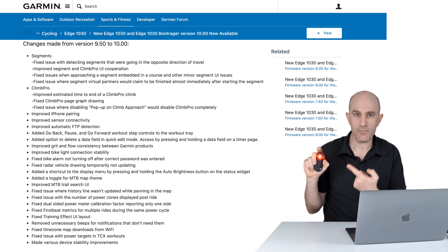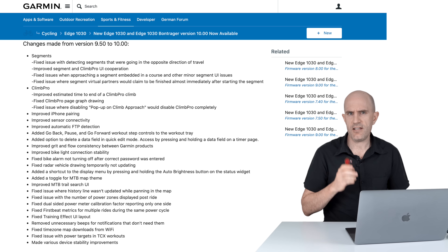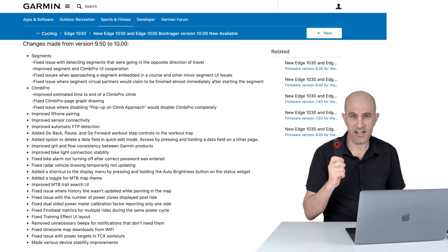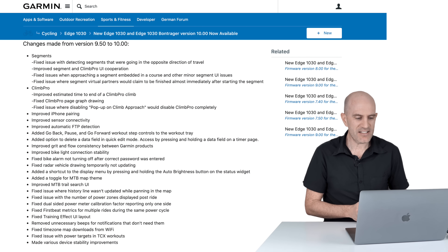Garmin have improved the bike light connection stability in this firmware update. If you're running something like the radar, which also has the Ant+ light, that's going to be a little more stable. I use the bike light battery indicator to give me an indication of how much battery the radar has left — sometimes the light doesn't pair but the radar does, leaving a question mark where the battery is. Hopefully that's now sorted.